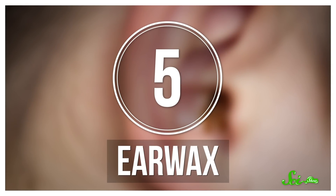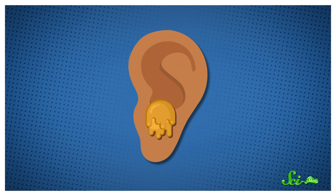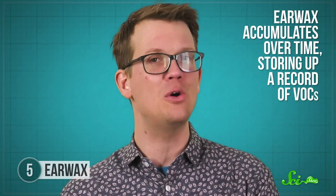Finally, most of these techniques show us a snapshot in time. But what if a doctor wants to know something about your health from last month? There's an often overlooked secretion that can tell you just that — your earwax. In 2017, it was found that earwax can say a lot about you, from the food you've eaten to exposure to environmental pollutants. That's because, similarly to other secretions, earwax contains volatile organic compounds, but here they're trapped in the oils that form the wax and can be analyzed in a similar way to the VOCs in your breath. The big difference is that earwax accumulates over time, storing up a record of VOCs.